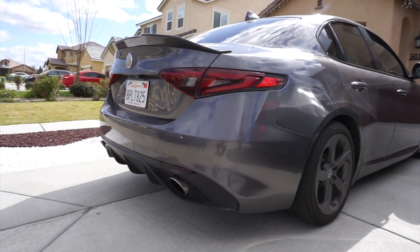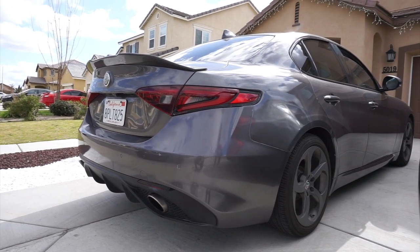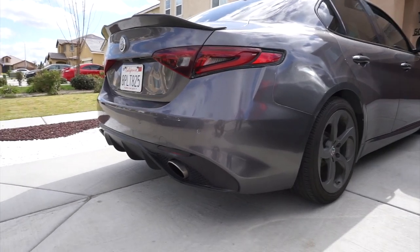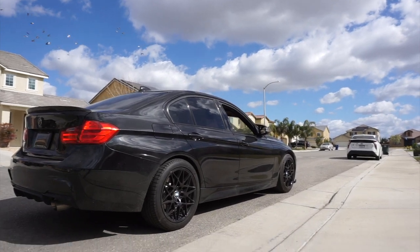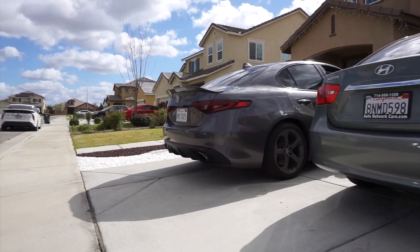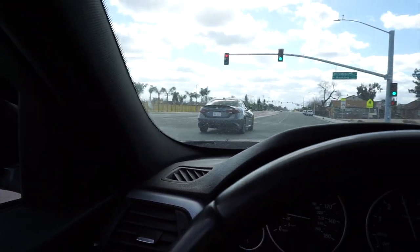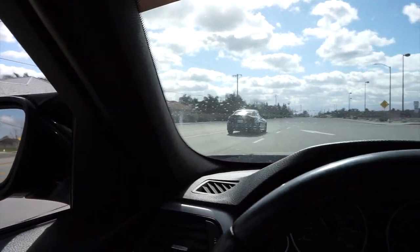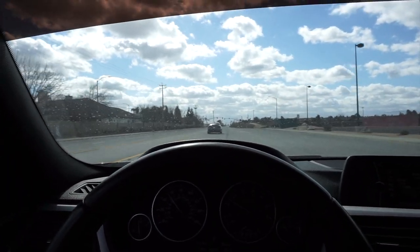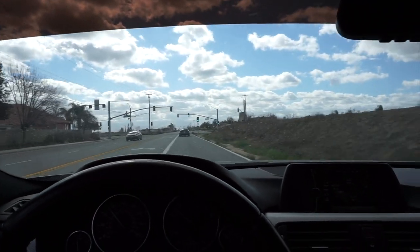The car is idling now. The RPMs will drop down after about two to three minutes. Even at idle it's still pretty loud. The weather today is really nice — we might go take some pictures after this. Let me let you guys hear the car. We're gonna rip it today. It doesn't pop yet, but stay until the end of the video and I'll explain more about the car.